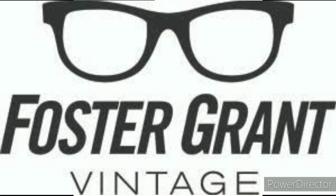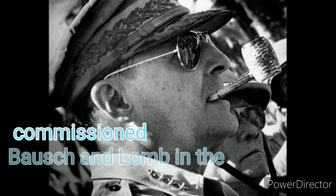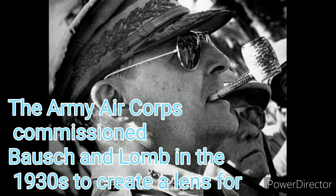In the U.S., Foster Grants were first sold on the Atlantic City boardwalk in the 1920s — the same brand whose advertisements drastically increased the popularity of sunglasses in the 1960s.